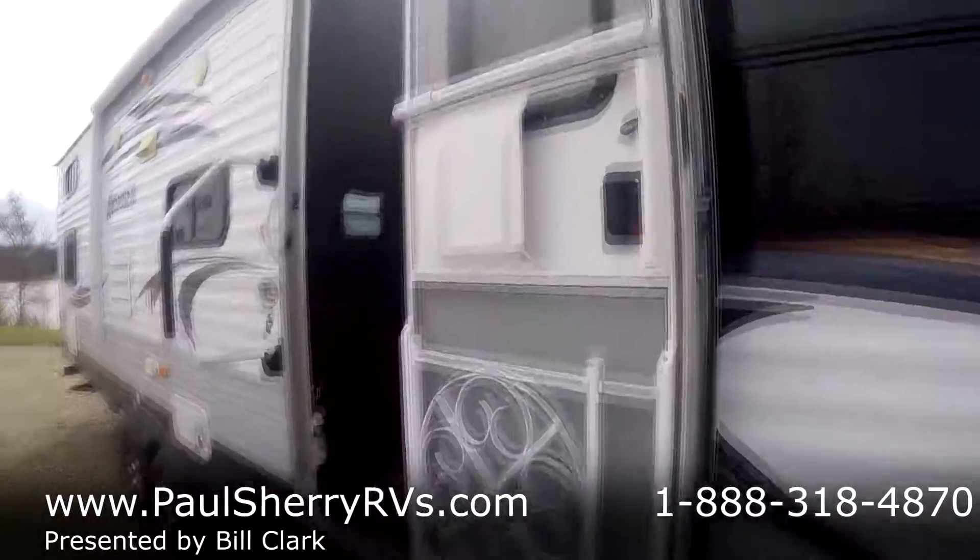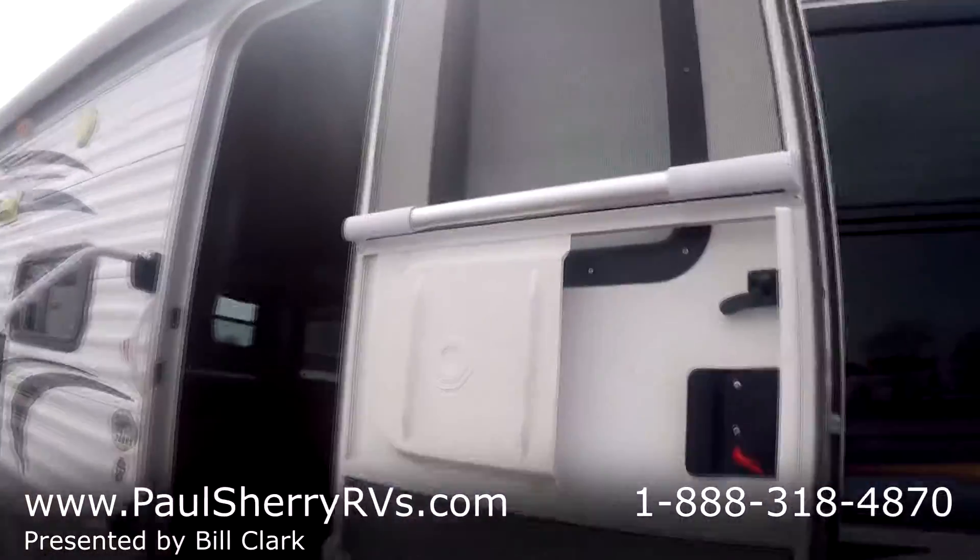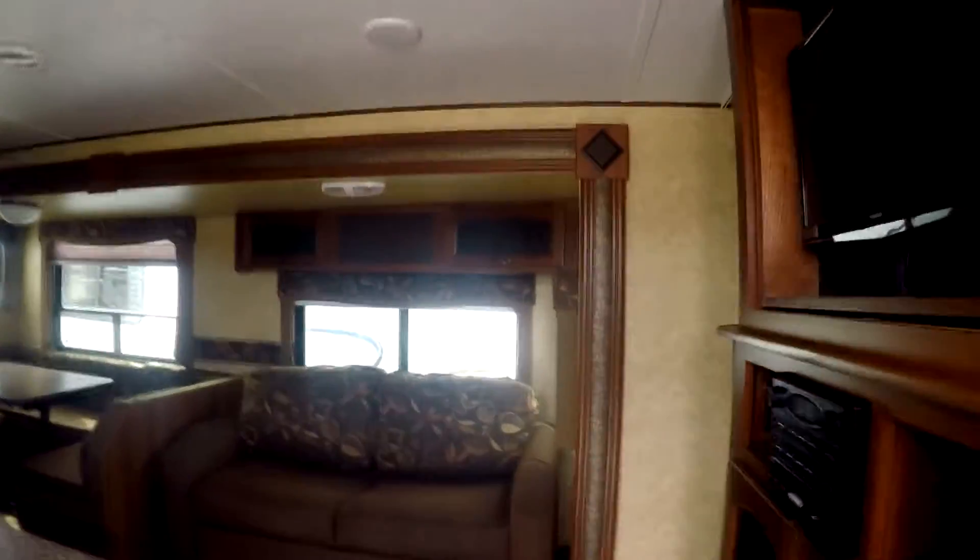I think the previous owner did some nice little things — put on a screen guard and a door handle upgrade. Four steps up in. There's a Toshiba TV and Jensen everything else for the entertainment system.